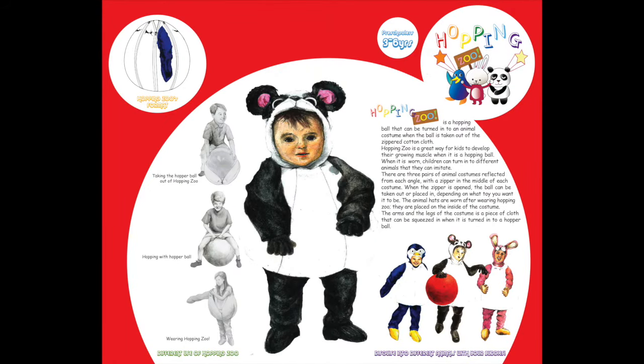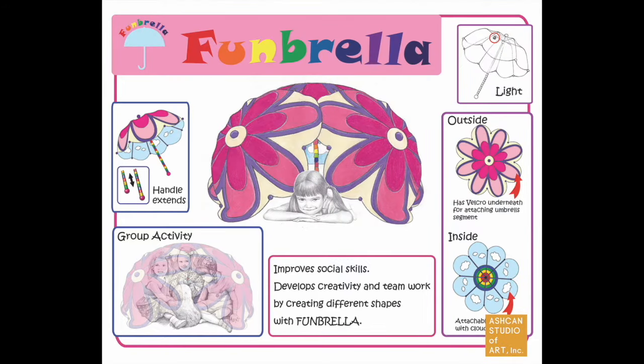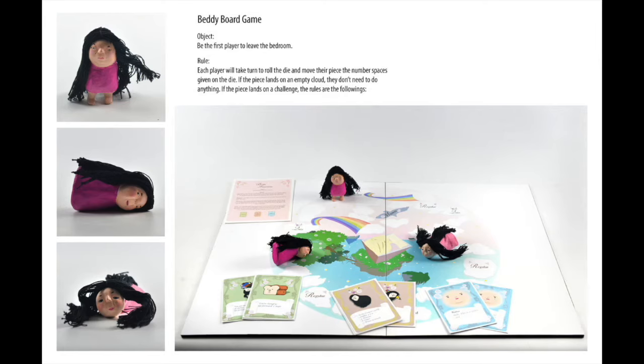A toy designer is someone who designs and creates toys. In these programs, you will learn to create toys that entertain, educate, and inspire kids. You will study child development and psychology, design and engineering of hard and soft toys, game design, model making, product materials, and safety considerations. You'll create three-dimensional renderings and you'll understand the business of toys from manufacturing to branding and promotion.